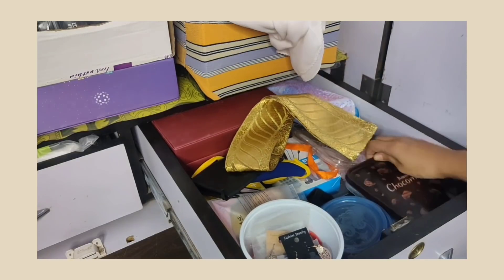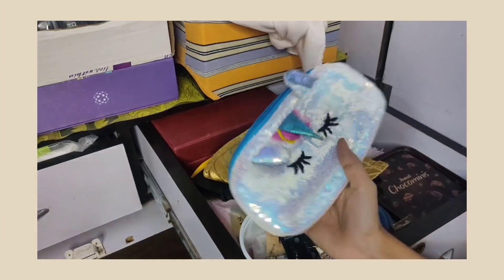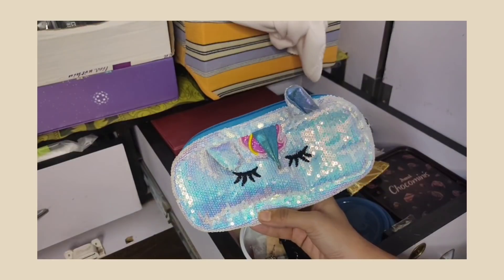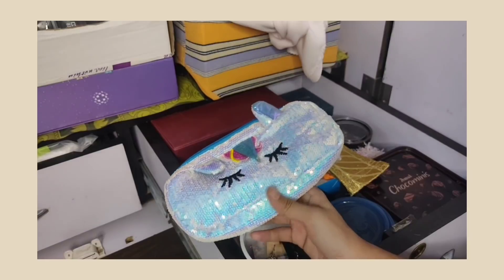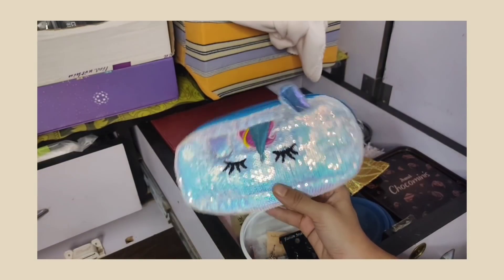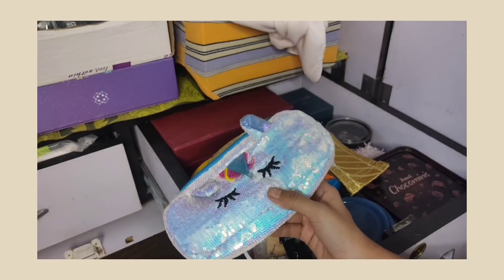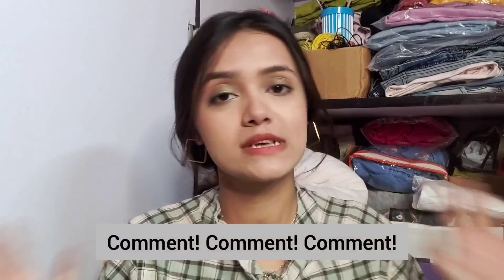This is a cute little pouch type that I bought from an Instagram store — I don't remember the name but I'll link all the details. It's great if you want a pouch to keep your makeup products. So yeah, this is everything from my wardrobe. I hope you enjoyed this video — tell me in the comments if you like how I organize my stuff!